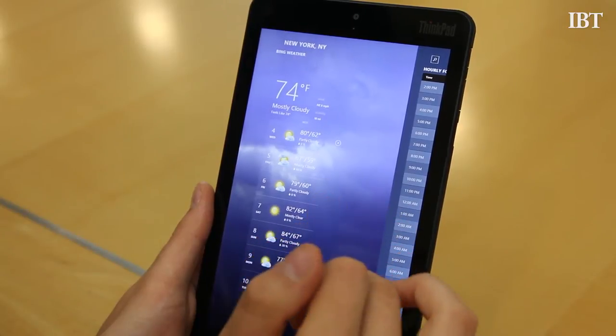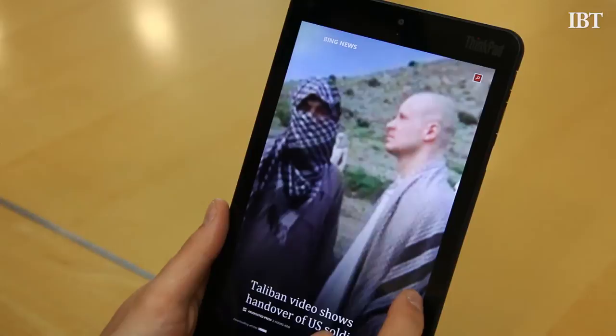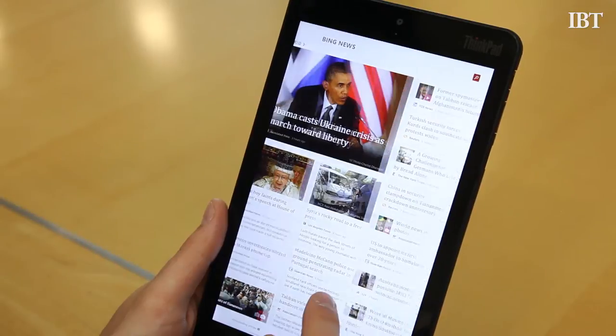But a good tablet, even a work-focused one like this, needs to do more than just put up good performance figures. Like anything else in the tech world it also has to look good, since you'll be staring at it quite often.